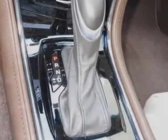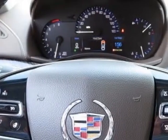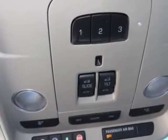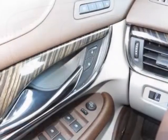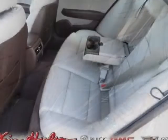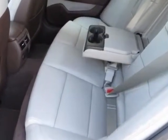The engine features DOHC VVT with a 6-speed automatic transmission. Additional packages include the sun and sound package, 18-inch by 8-inch forged polished aluminum wheels, and the cold weather package.